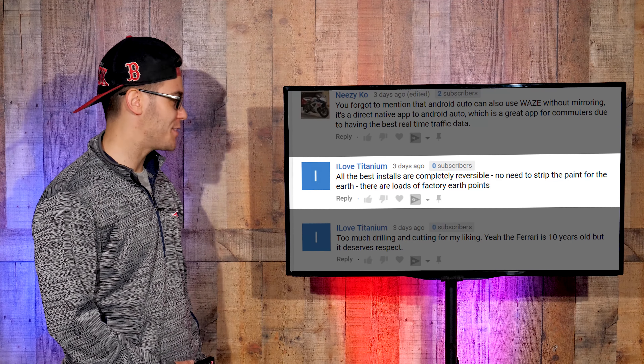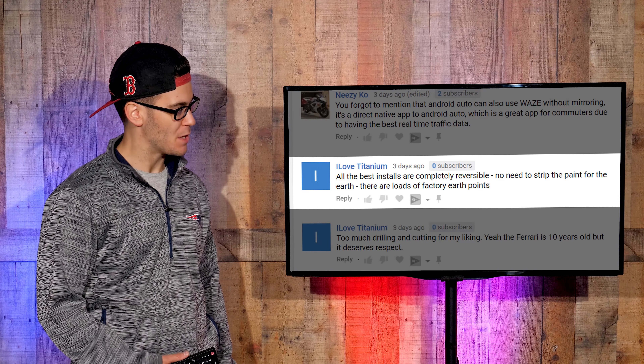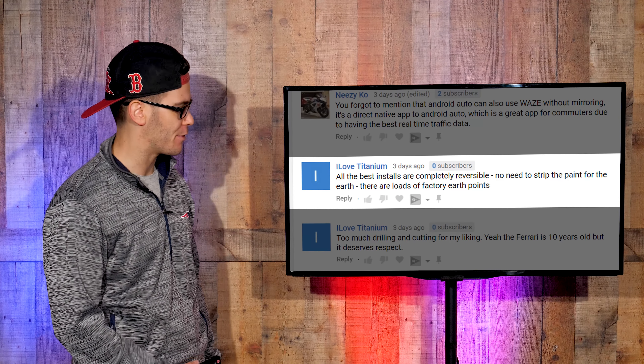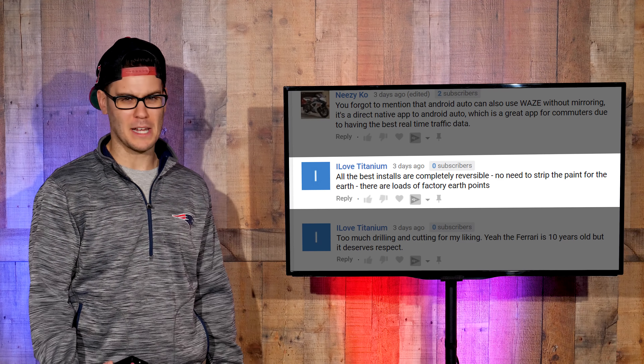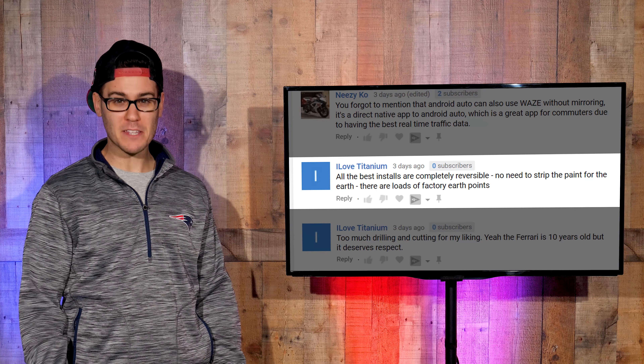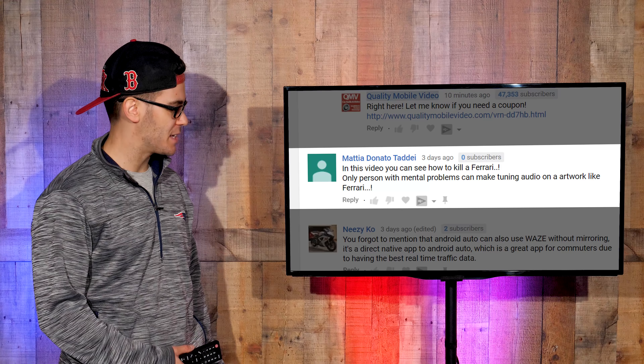On a Ferrari install, a commenter says: 'I love titanium. All the best installs are completely reversible. No need to strip the paint for the earth — there are loads of factory earth points.' You mean ground? And I don't know if you saw the earlier videos on the install — did you see the messes we found? We made that sh** look good.